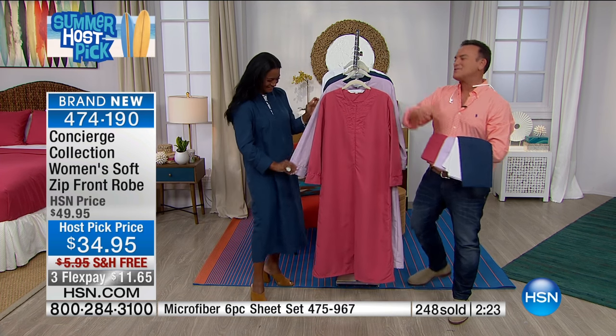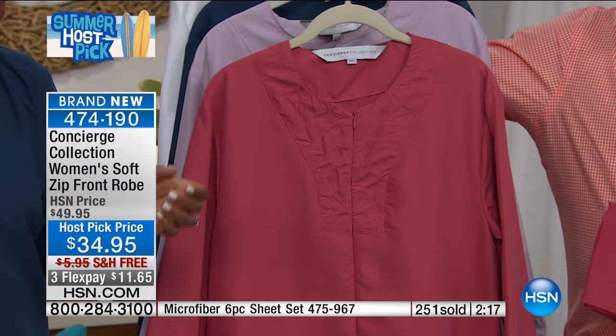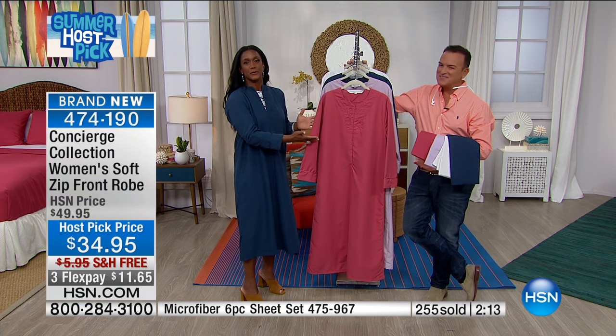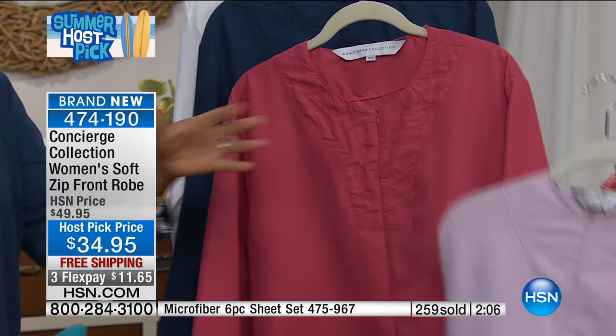The sheet colors coordinate and contrast with the microfiber sheets. Ladies, this is for you — you can cook in this, go outside if you have to grab something quickly, and stay in this. Many of us work from home.